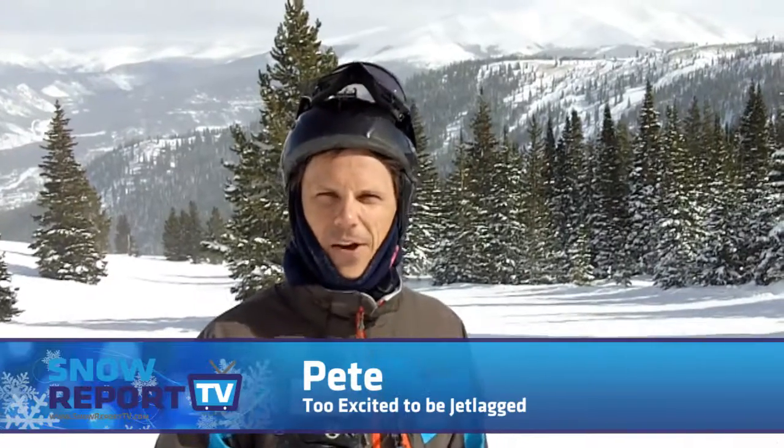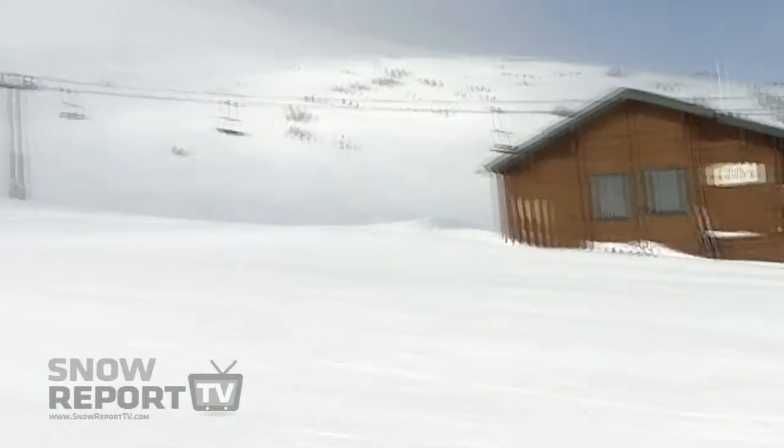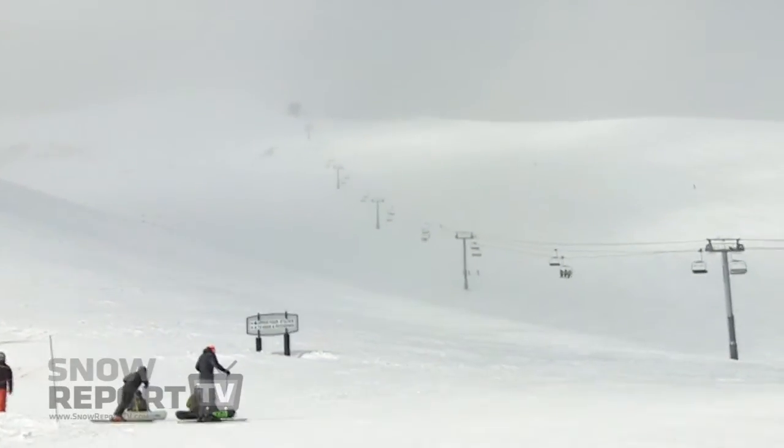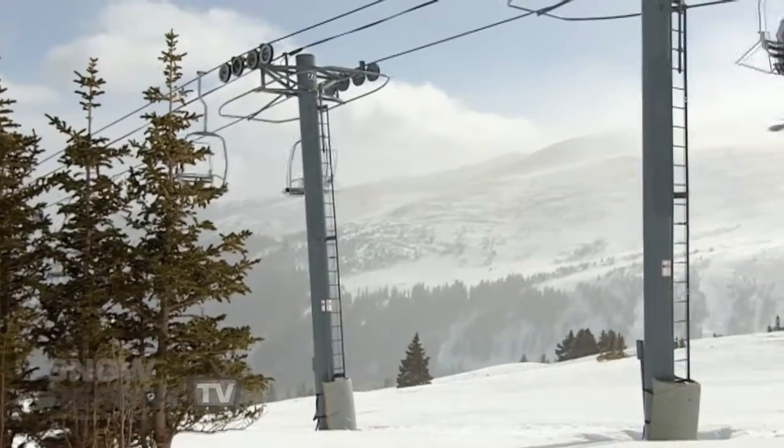There is quite a bit of wind around, and that's making for some good conditions where the wind is blowing the snow back in over some tracks. I noticed off the Imperial Express chair the wind is blowing right back in and bringing a lot of snow back into the bowl, so conditions there should be fantastic tomorrow. Quite a bit of wind is playing havoc on the lifts as well, and it is a little bit cool.